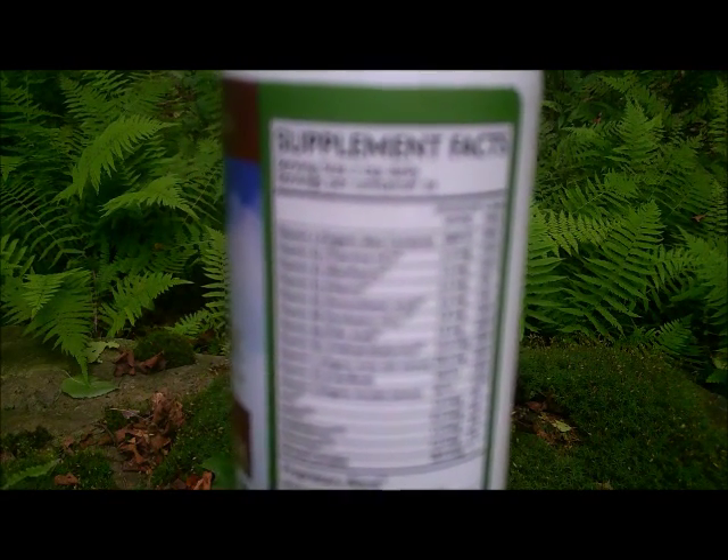The vitamin D in Rush comes from lichens. This hardy plant exists in some of the most extreme areas on the planet, such as Arctic tundra, deserts, and rocky coastline. And to my delight, lichens contain the better and more usable form of vitamin D3.